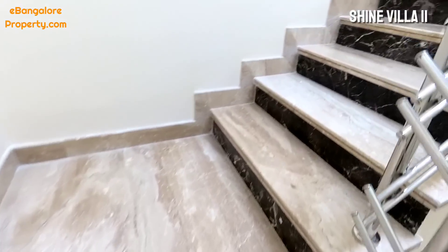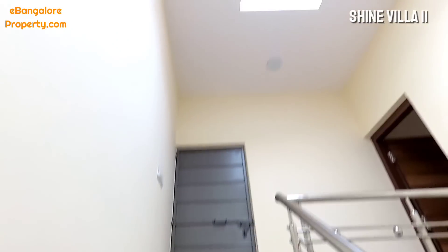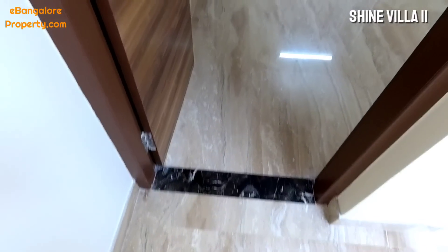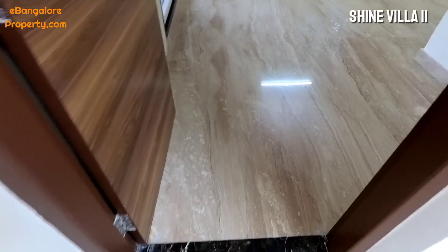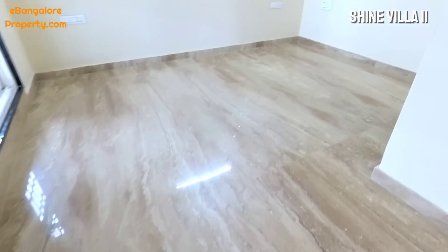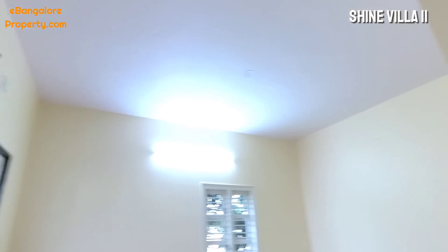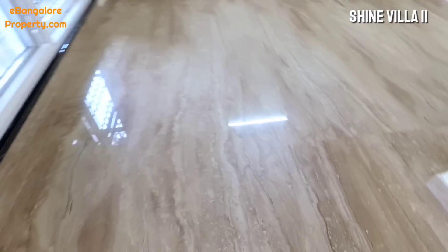Right in the center of the staircase there is a skylight. The light you see is completely natural light coming from the top — a skylight secured with toughened, unbreakable glass. This is the fifth bedroom on the third floor. Overall 4200 square feet of super built-up area.